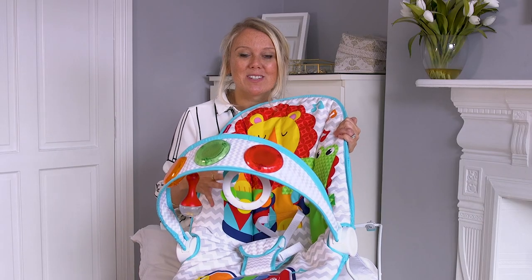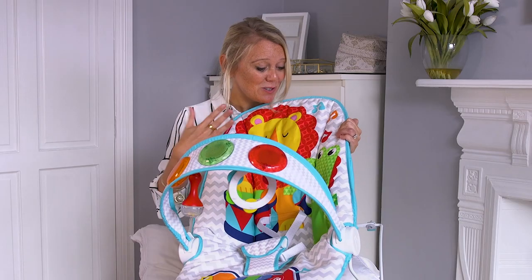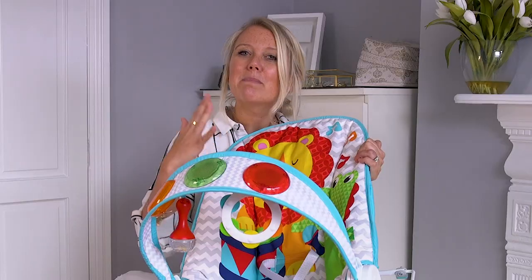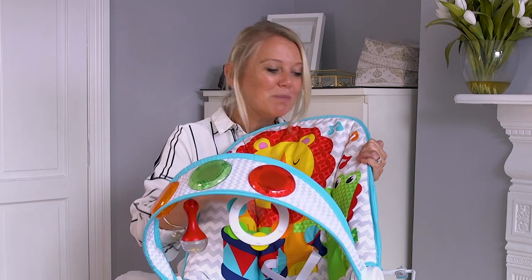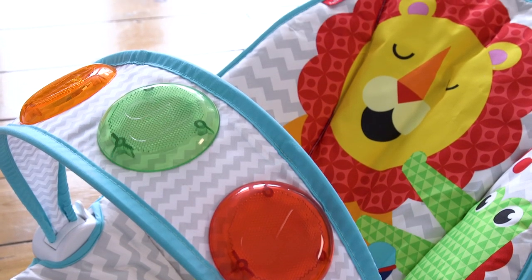When it comes to the look of the bouncer it's completely down to personal taste, but I quite like this — I think it's quite cute. You've got a little lion and a little crocodile. I know some mums and dads might want something plainer or more sophisticated, however your baby is only young once, so bring them all the colours and the cute cartoon characters. I think this is really good fun and my baby absolutely loved the look of it.